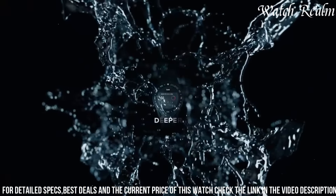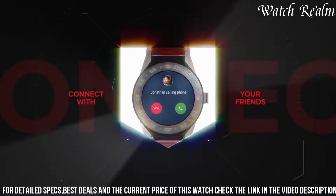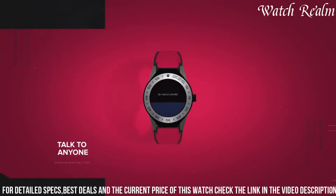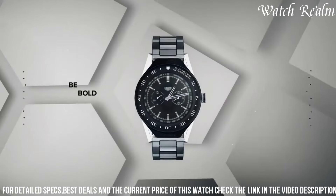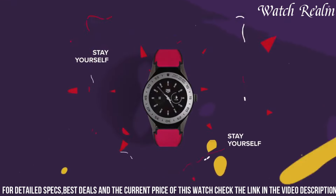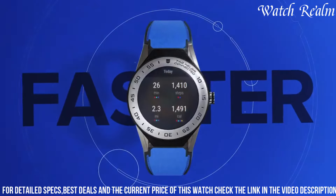With nine different strap options and two lug options, it offers endless customization possibilities. Whether you're in need of a charger, accessories, or assistance with troubleshooting, Tag Heuer has got you covered. Embrace the cutting-edge technology and timeless design of the Tag Heuer Connected Modular 41 Watch and elevate your everyday style with a touch of sophistication.